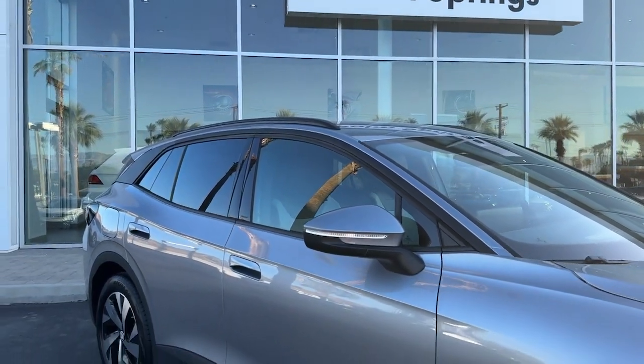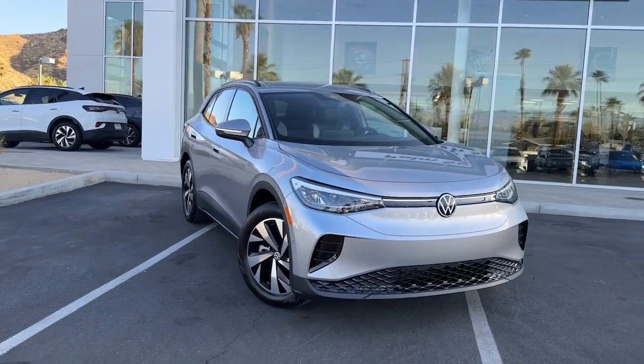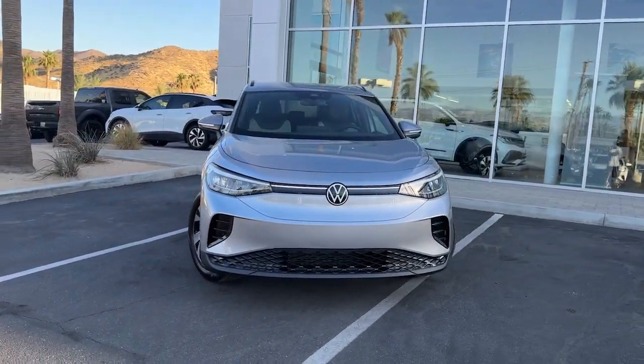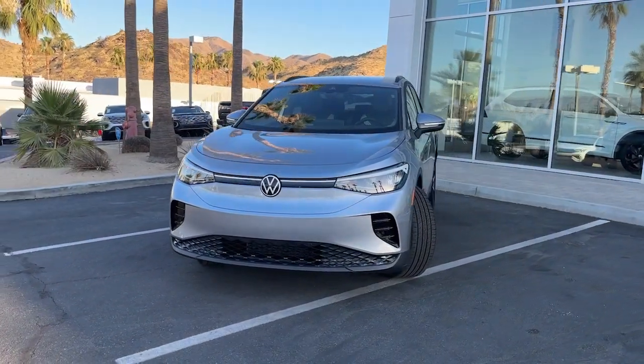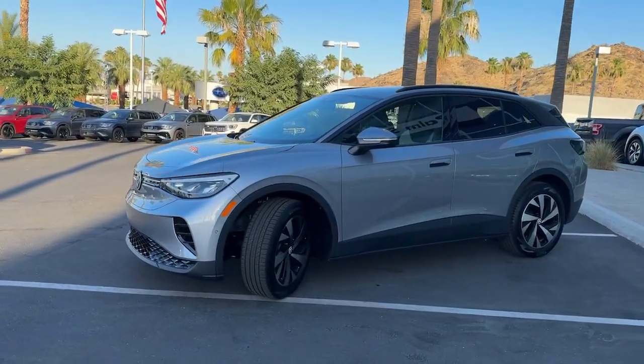Enjoy the view of this 2024 Volkswagen ID.4, the all-electric SUV that brings you clean aerodynamic style, future-focused efficiency, and spacious comfort.